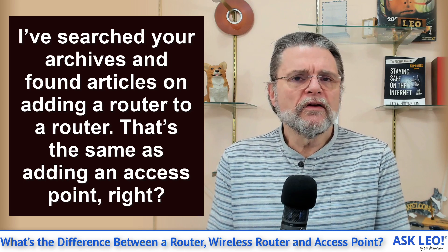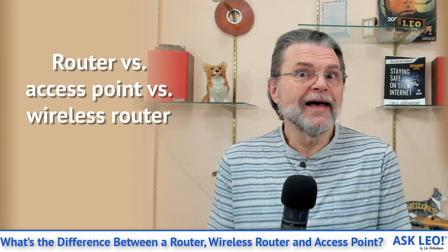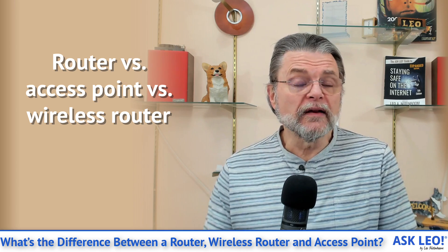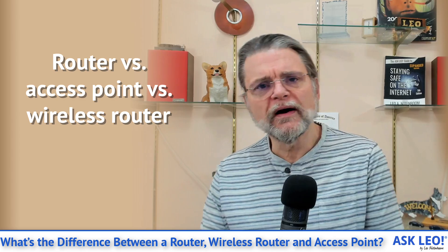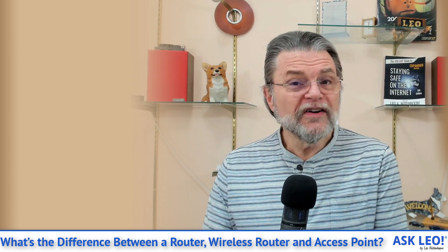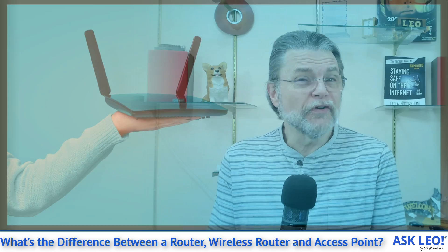There's a very confusing usage of terminology — imagine that in technology, right? That is worth investigating because router, access point, and wireless all get combined in weird ways that are not necessarily as obvious as you might think. And some things infer things they're not.